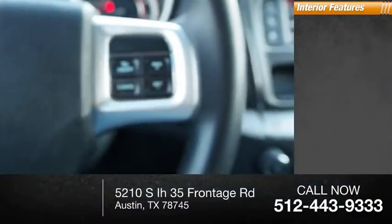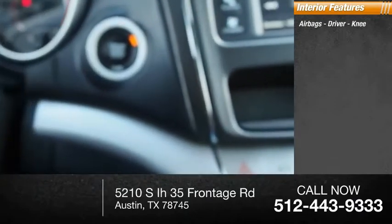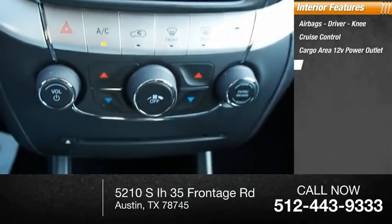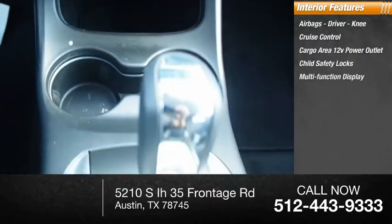Inside you'll find airbags — driver and knee — cruise control, cargo area 12 volt power outlet, child safety locks, and a multifunction display.